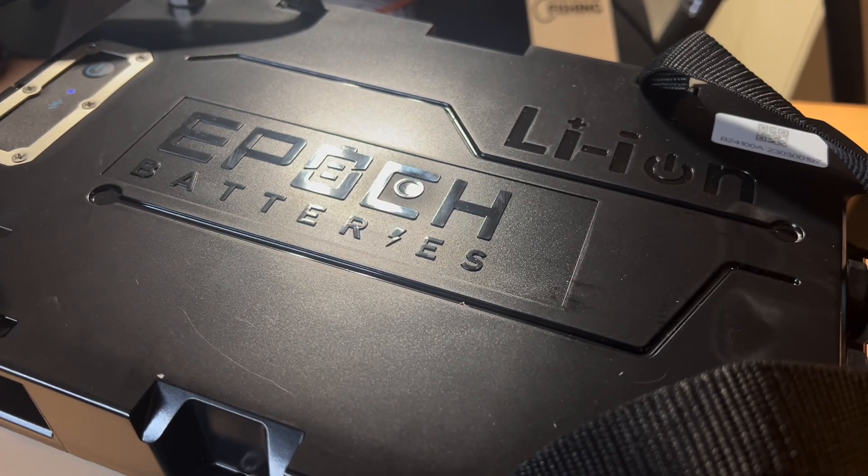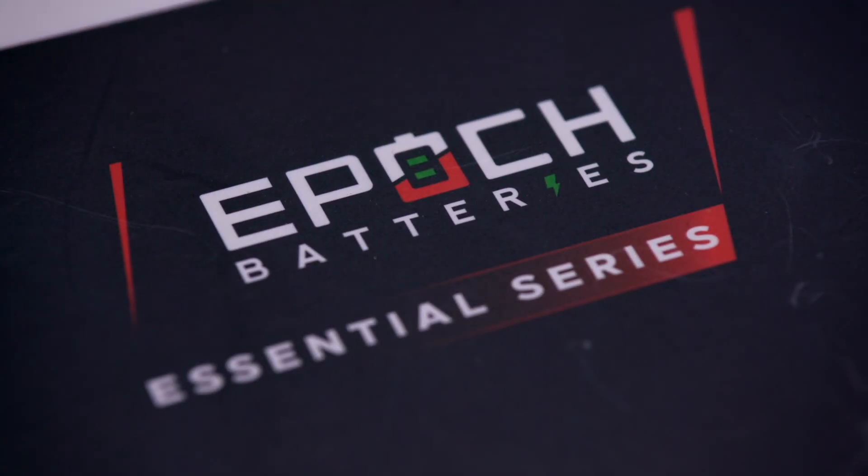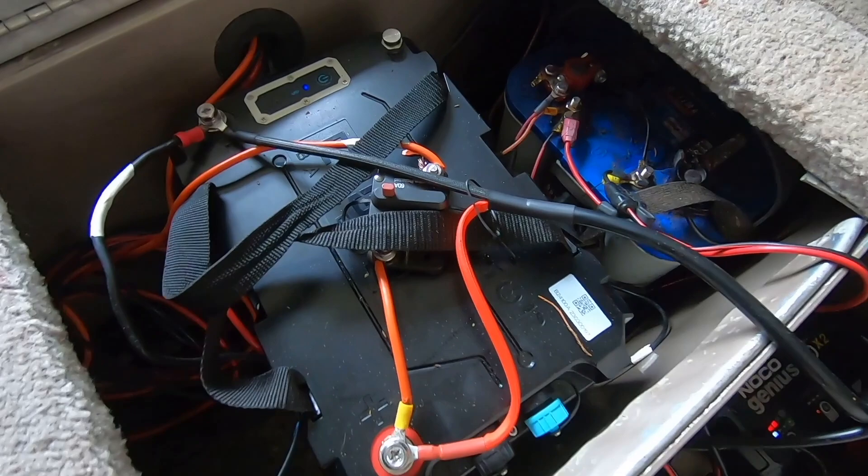These things are designed to last for years. Lithium batteries are obviously a lot more expensive than a lead-acid battery, so you're making an investment for the long term.